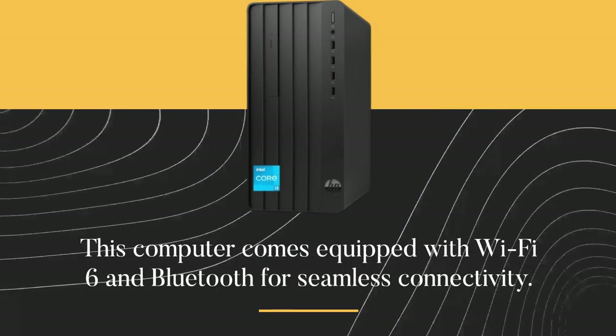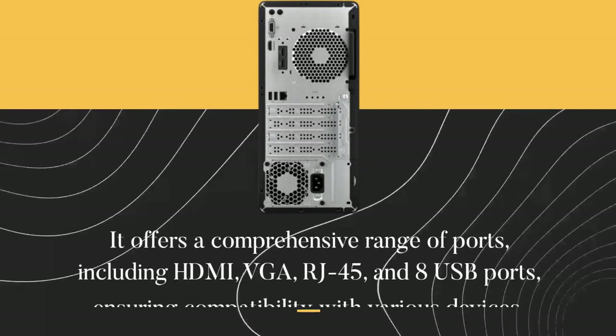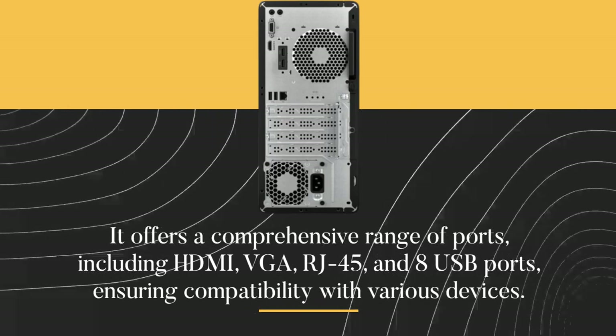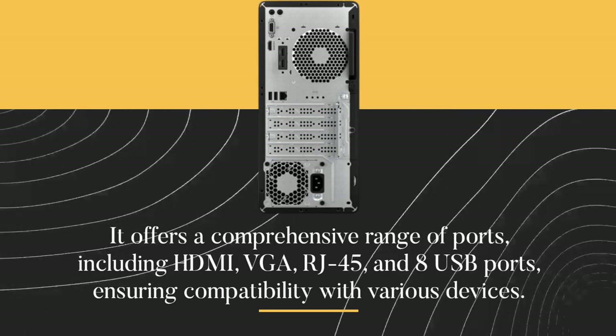This computer comes equipped with Wi-Fi 6 and Bluetooth for seamless connectivity. It offers a comprehensive range of ports, including HDMI, VGA, RJ45, and 8 USB ports, ensuring compatibility with various devices.